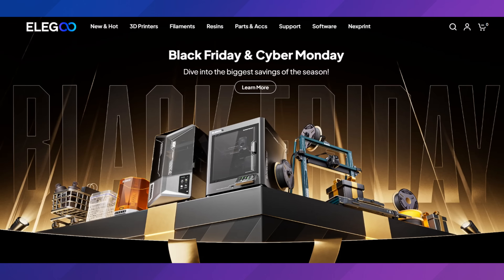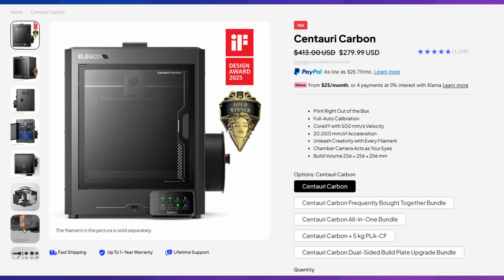Elegoo is doing their Black Friday sale. They have the Elegoo Centauri Carbon for $279. A lot of companies are offering free shipping right now, but Elegoo is not — their 3D printers carry a $30 shipping fee, bringing the total to $309. One thing to keep in mind: on Elegoo's website, depending on where you're located, they do not charge sales tax. At least for me in Arizona, I did not get charged sales tax on Elegoo, whereas I do on Bamboo Lab and most other websites. So I include all of that — shipping costs, taxes — into what it costs to buy a 3D printer.